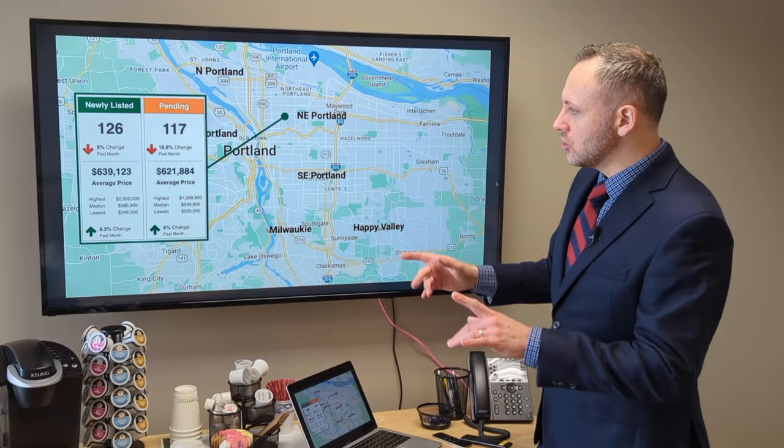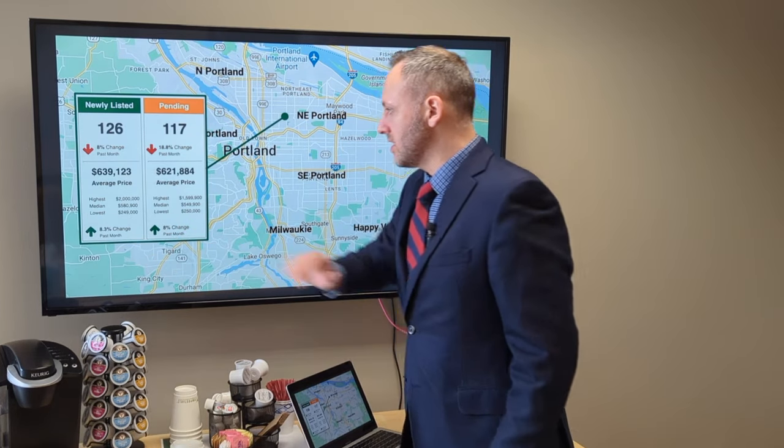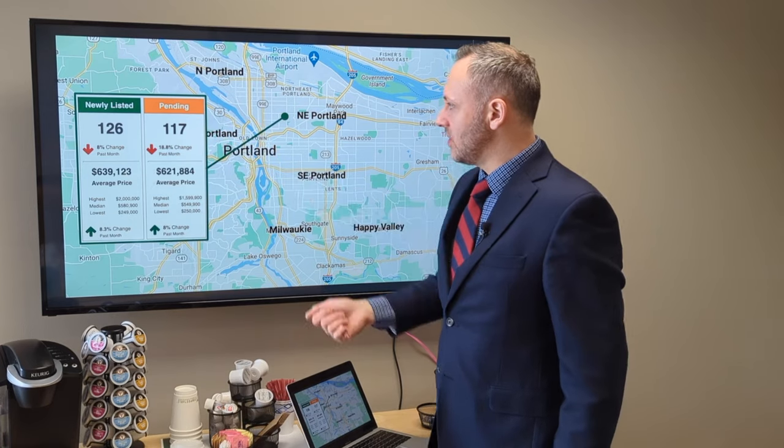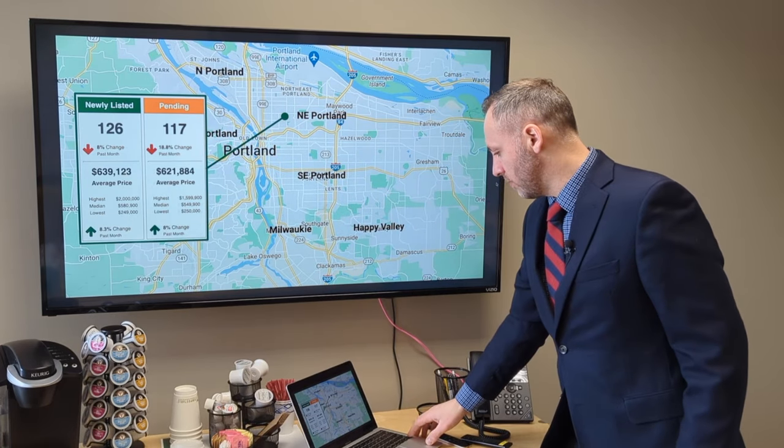The median for those that went pending is right at the $550K mark. Looking good, good health — prices up very slightly from last month, basically holding steady, with activity down just slightly from the month before.